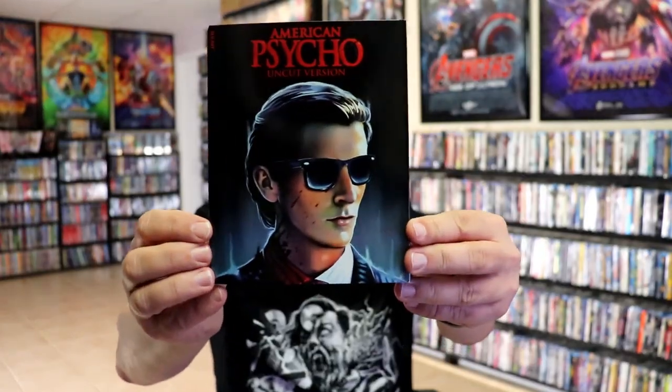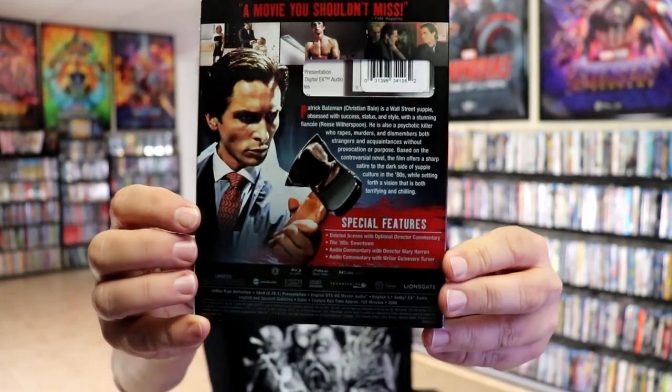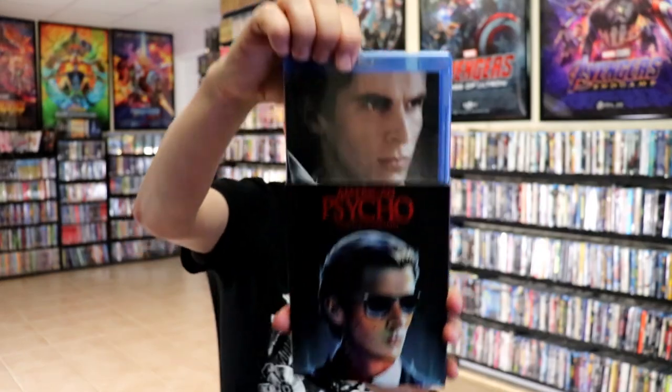We have American Psycho, which I really like. Great looking artwork, and it happens to be this release here — the uncut version.